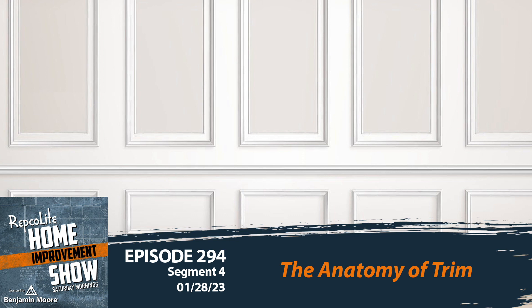Anyway, you're listening to the Repco Light Home Improvement Show and we're talking about terms being used incorrectly — that's where I was trying to go with that. I think one place that we all do that, or at least most of us probably do, is when it comes to the different pieces of trim in our house. The anatomy, the architecture — we just think we know the words for these things and we're using a lot of them incorrectly.